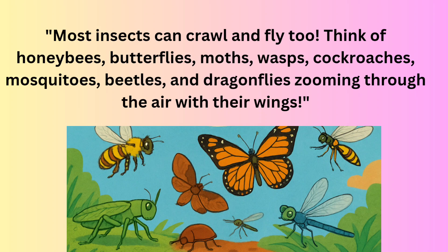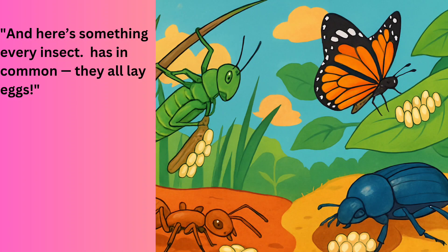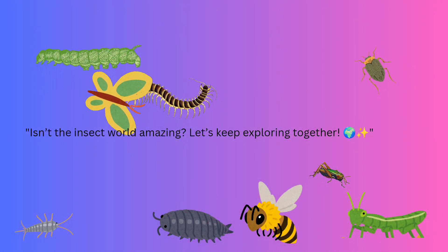Think of honeybees, butterflies, moths, wasps, cockroaches, mosquitoes, beetles, and dragonflies zooming through the air with their wings. Did you know that not all insects have wings? Insects like ants, lice, and termites don't fly — and that's okay, they're still awesome. And here's something every insect has in common: they all lay eggs. Isn't the insect world amazing?